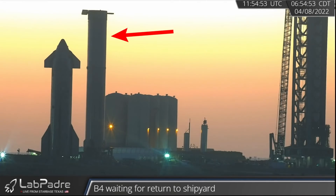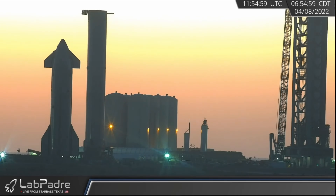Meanwhile, Booster 4 is still waiting on its ride to pick it up, but Ship 20 was moved next to suborbital pad B. It's possible its testing days are not over yet.